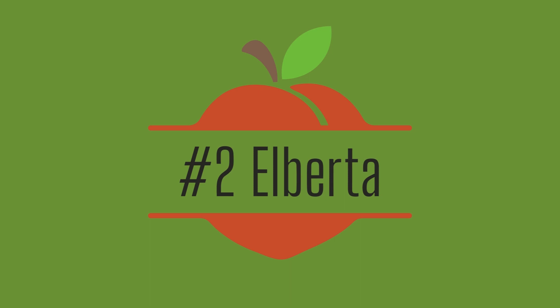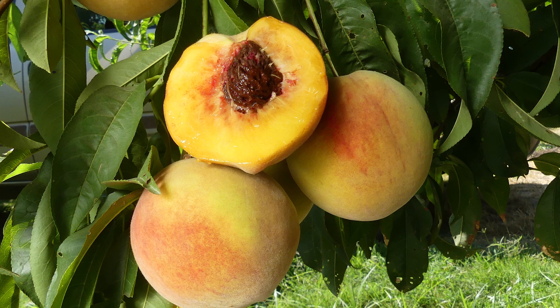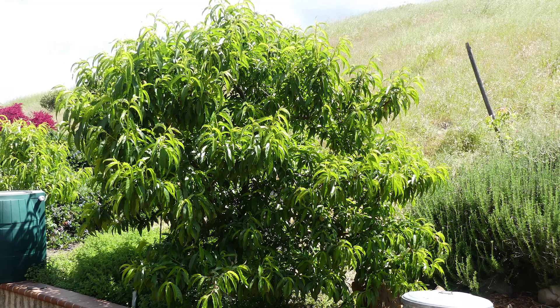Number two: Alberta Peach. Everyone here agreed that this list needed to include Alberta. It's truly the classic American peach and is probably what you'd pick up when you go to the grocery store. However, it's reliable, self-fertile, and incredibly productive, and has in our eyes entirely earned its spot in the mainstream fruit scene. Its large, freestone, yellowish-red fruit are fantastic for baking, cooking, canning, freezing, preserving — the list goes on and on.